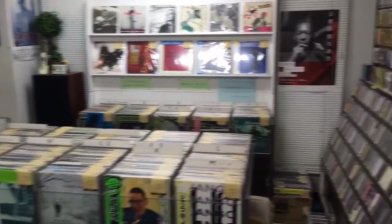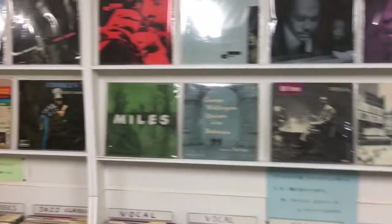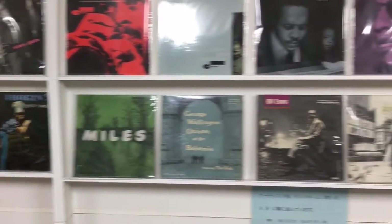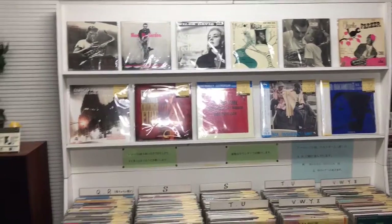Oh my goodness, people — I have found Jazz Mecca. This little shop here in Kyoto has some wonderfully curated jazz albums. You can see them on the wall. Here are the blue chip investments, if you will. Let's take a closer look at some of these.